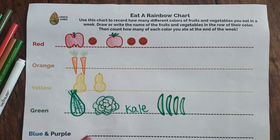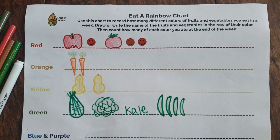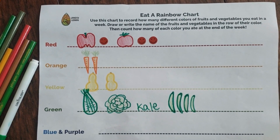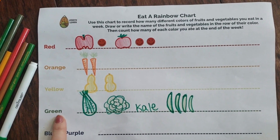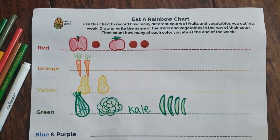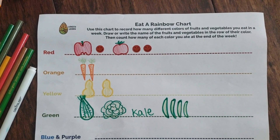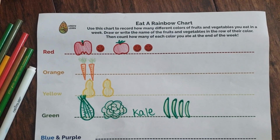What about blue and purple? None! That's because I haven't had any blue or purple fruits or vegetables so far this week. Maybe I should eat some more of those. I ate the most green — seven. And the least was blue and purple — I didn't eat any. So I'm going to have to remember to eat some blueberries, some plums, maybe some eggplant, so that all of the different parts of my body are getting the nutrients they need to be healthy and strong.